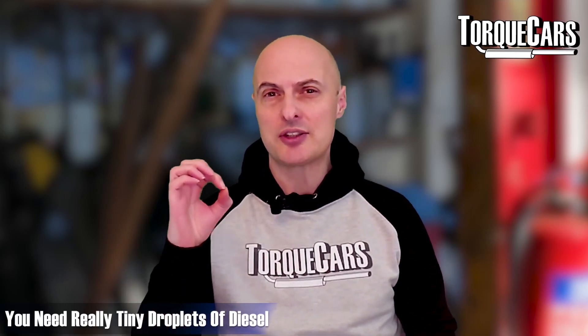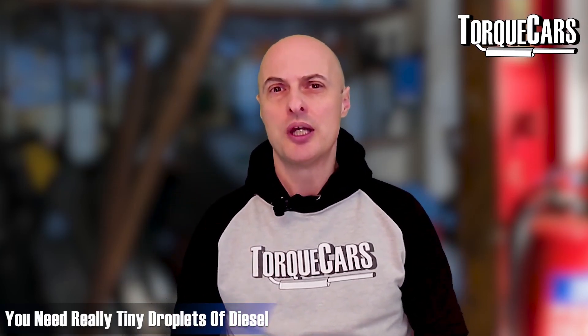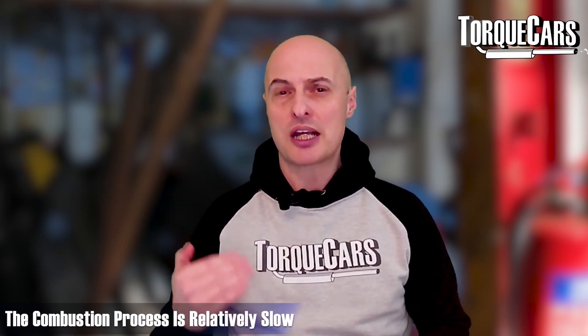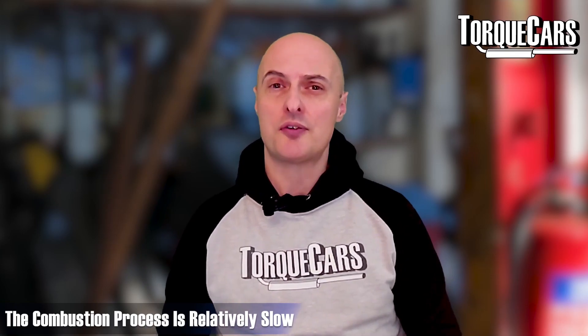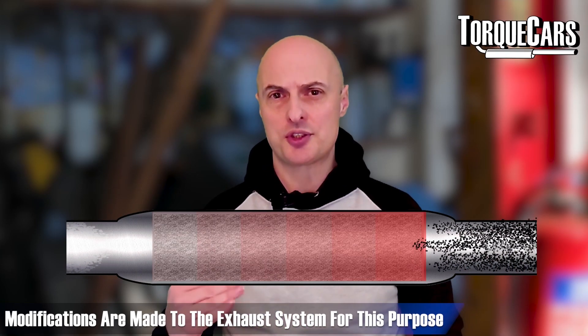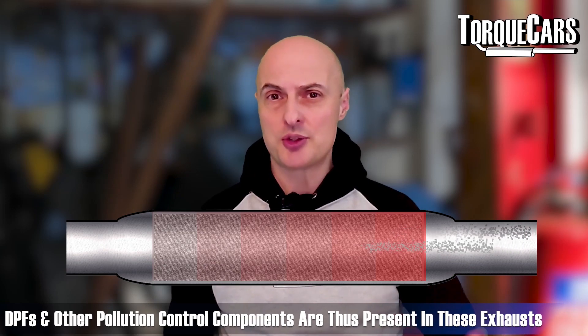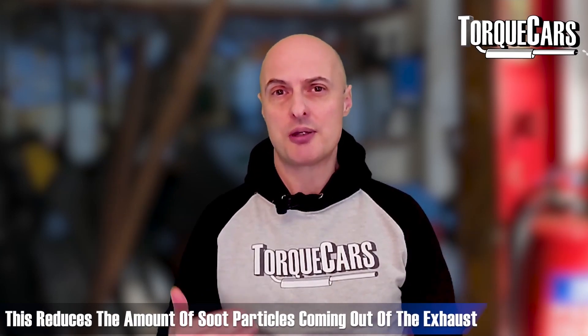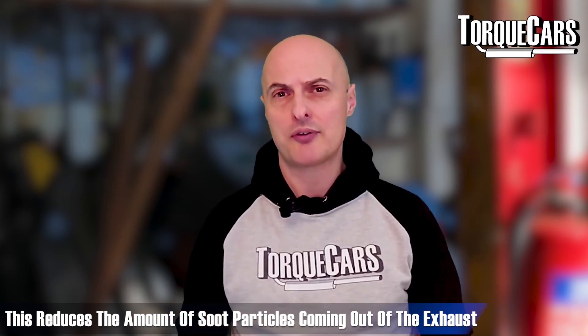That's partly the reason why diesels are more sooty. You don't get as efficient a burn — you need really tiny droplets of diesel, and in the fairly slow combustion process you don't have time to burn everything off. So they have to address that by making modifications to the exhaust system, adding diesel particulate filters and other pollution controls to minimize the amount of soot particles that get out of the exhaust.